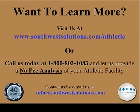Want to learn more? Visit our website at southwestsolutions.com/athletic.